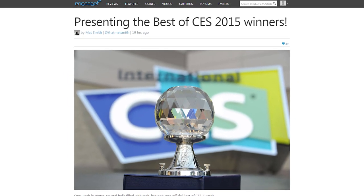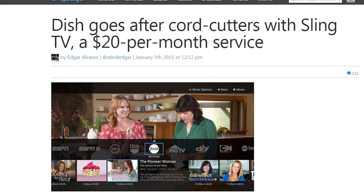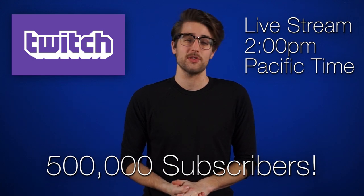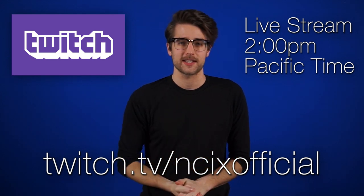CES 2015 is winding down now, and Engadget has given its Best of Show awards. Top prize actually went to Sling TV, the new service from Dish that will let you watch cable TV channels over the internet for 20 bucks a month. Not bad. If you're interested, Jack and I are actually going to be doing a Twitch livestream tomorrow at 2pm Pacific Time to talk about our favorite things from this year's show, and to celebrate the fact that we just hit 500,000 subscribers on the NCIX Tech Tips channel. So go to twitch.tv slash NCIX official if you plan on tuning in. We'll see you there.